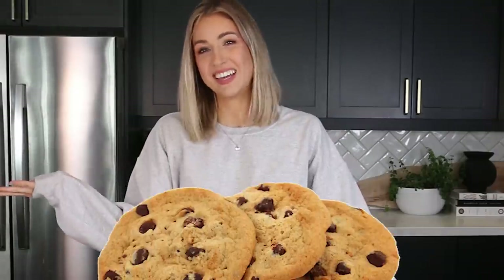Hey guys, what's up? I hope you're having a fantastic weekend. For anyone new here, welcome. Today we are back doing what we do best, which is, of course, baking. Not just any baking — baking the best thing on the face of the earth. Yes, I said it.